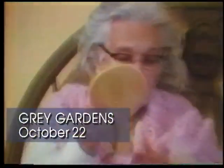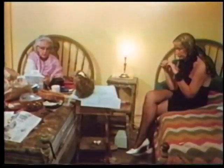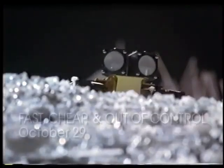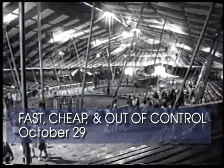The series continues on October 22nd with Grey Gardens, a 1976 documentary that captures the haunting relationship between a mother and daughter living in a decaying East Hampton mansion. These endearing yet eccentric women, movingly portrayed by directors David and Albert Maisels, happen to be the cousin and aunt of Jacqueline Bouvier Kennedy. The month closes with Errol Morris' newest documentary, Fast, Cheap and Out of Control, on October 29th — a fascinating portrait of four obsessed eccentrics that looks at the very thin line which separates madness from genius.